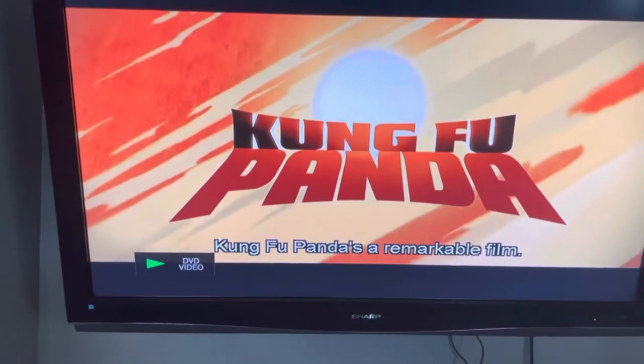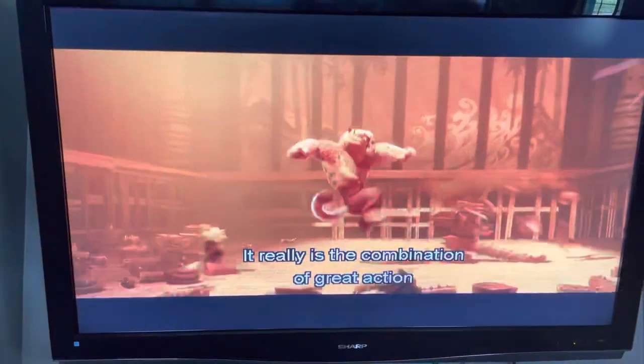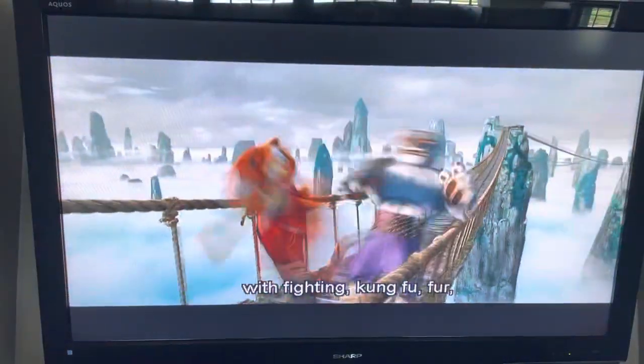Kung Fu Panda is a remarkable film. We're seeing things come to life on screen that we've not been able to do before. It really is the combination of great action with the mystery of China, fighting, kung fu.